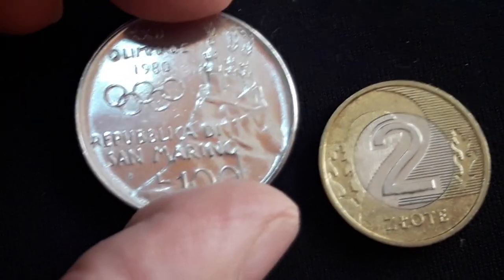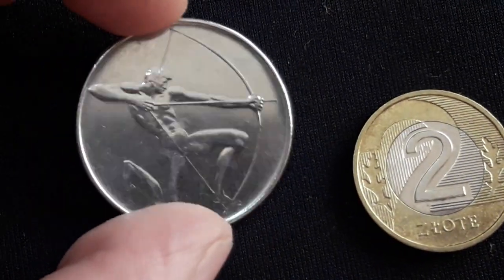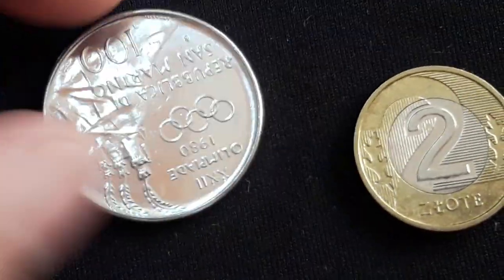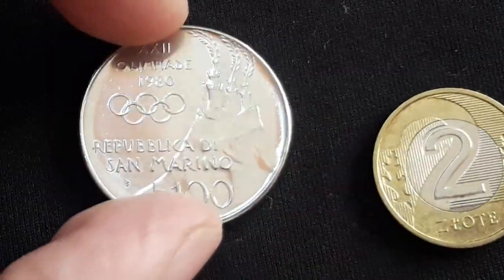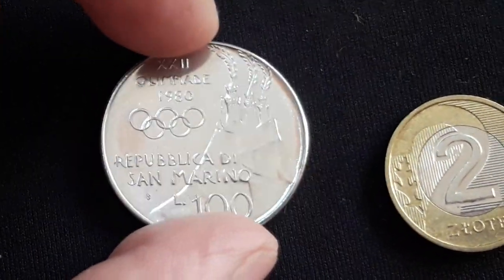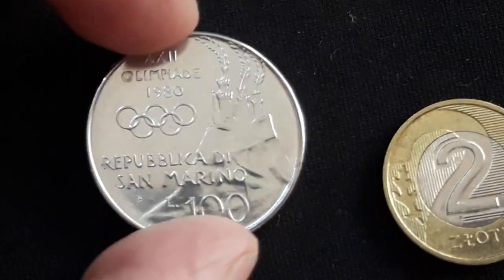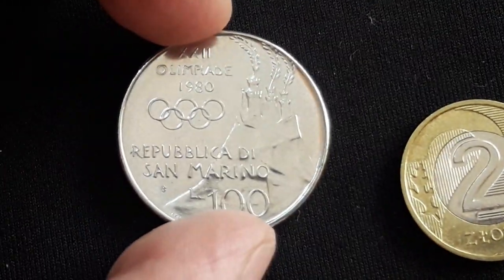I do love collecting commemorative coins and Olympic coins. This one is from 1980, the Moscow Olympics. This is a gorgeous coin in exceptional condition — it is a 100 Lira. San Marino and Vatican, microstates inside Italy, used to have the Lira and now they have the Euro. Gorgeous coin.